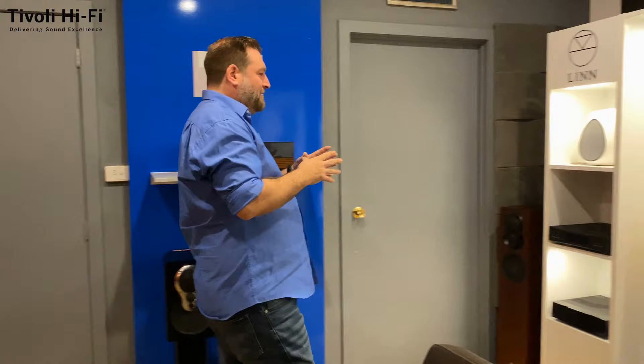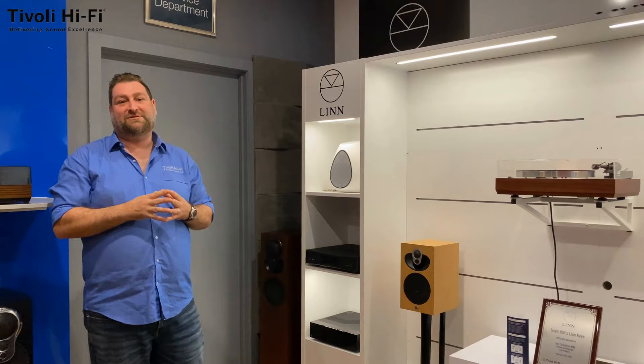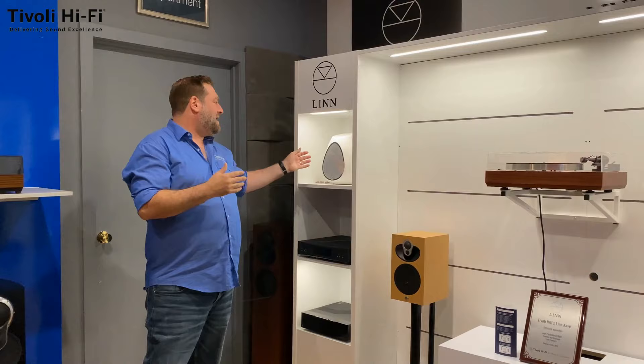We also have Linn streamers — Linn were one of the first companies to introduce streaming products and they've been doing that since 2007, so we're able to demonstrate their full streaming range from the Series 3 right up to the top-of-the-range Linn Klimax system. Lastly, we find ourselves in our in-house service department — an area where we dispatch all our online orders, but also where we can arrange servicing in-house or get products off to one of the authorised service centres. Part of our experience at Tivoli Hi-Fi is being a one-stop shop — bring any product issue in to us and we will help get it sorted out properly.